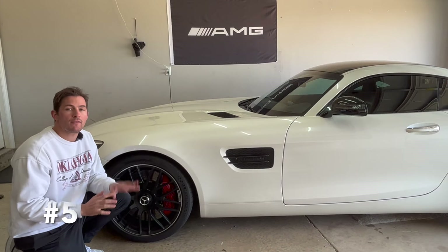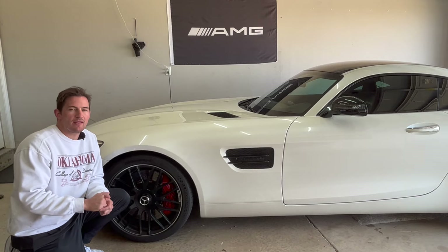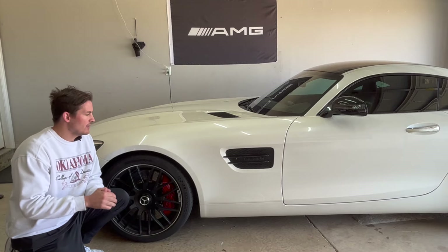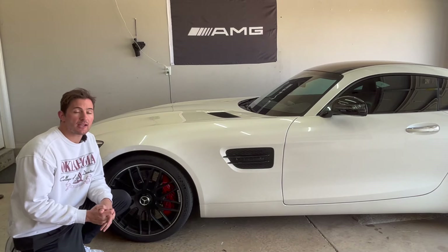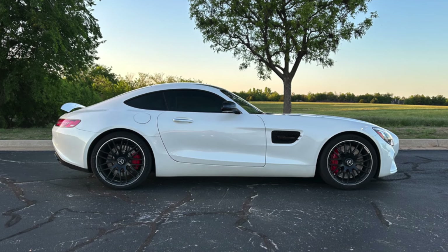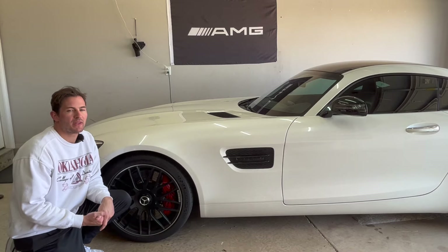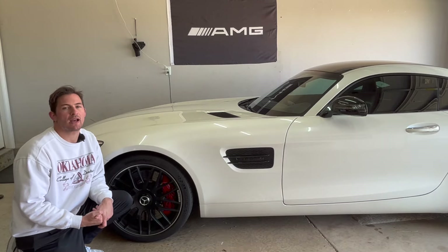Number five is probably my favorite design characteristic: where they placed the engine. This is considered both a front-engine and a front-mid-engine car, because the entirety of the engine starts behind the front axle. That also creates a beautiful design element — a tremendous dash-to-axle ratio, which is the distance between where the axle starts and where the dash sits way back. It's a beautiful look.